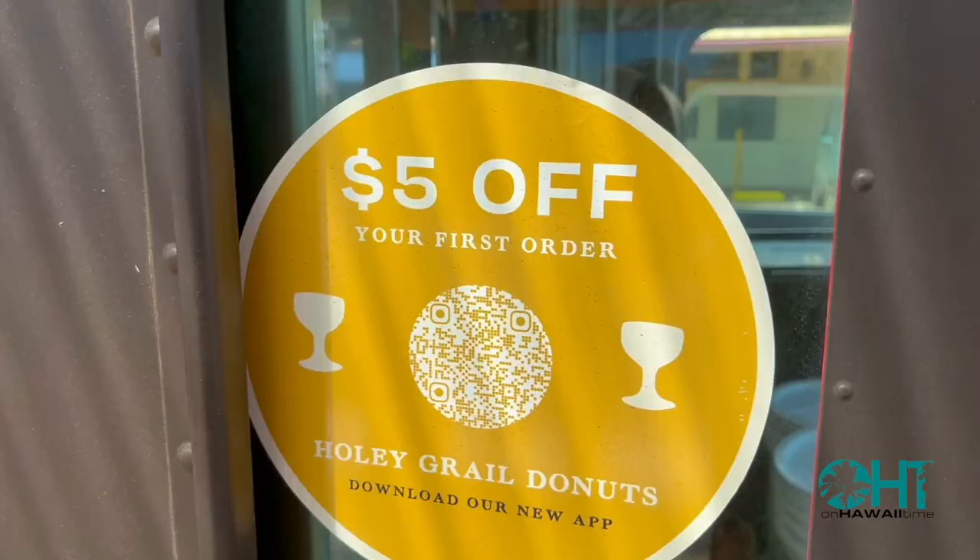For those of you who have actually visited the island of Kauai in the past, you know that anytime you're getting coffee or food at a restaurant, it's a long wait just to get into these locations or even wait for the food to come to your table. You can cut your time literally in half — Holy Grail actually has an app, and you can download it to make getting your donuts a lot quicker.